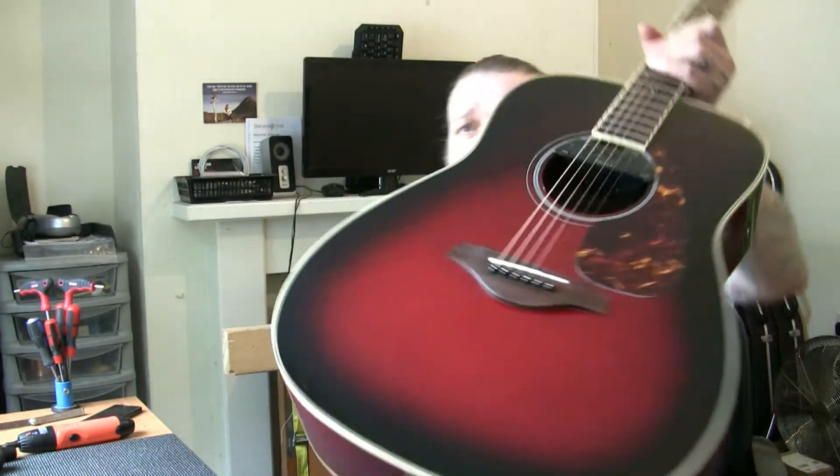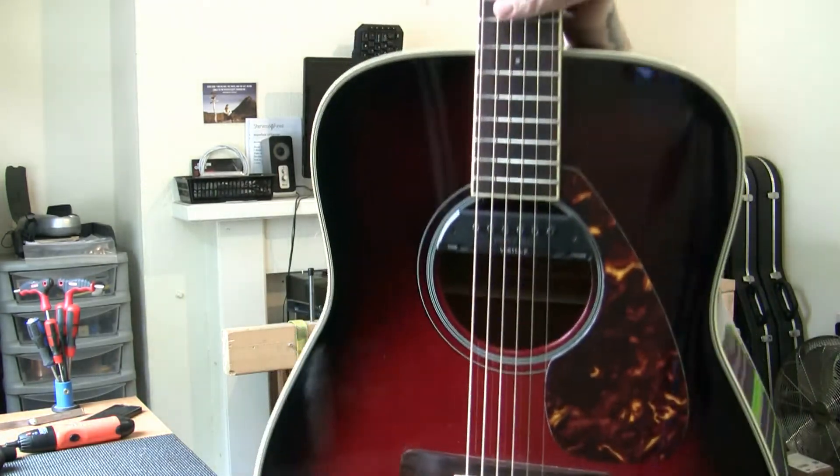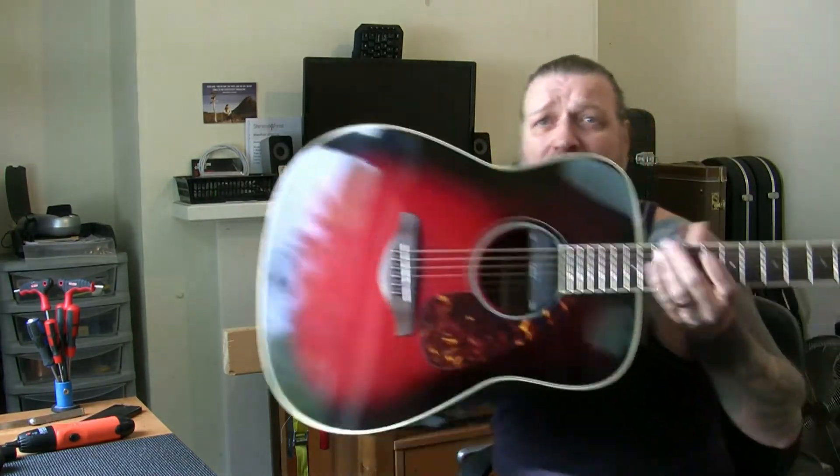I'll show you the label inside — Yamaha FG720S. The S means solid Sitka Spruce top. Beautiful guitar. You're not going to get a better deal than this for £125.